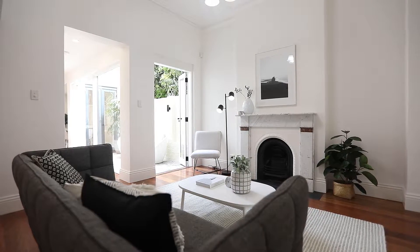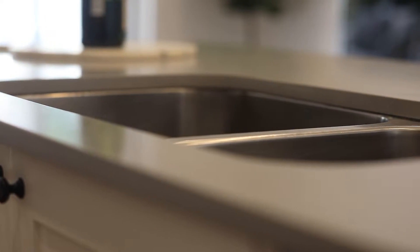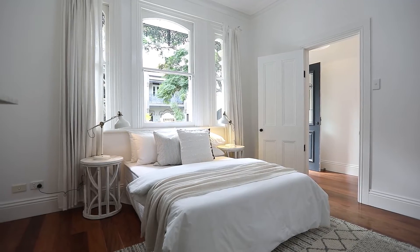On the first floor, you have dual living spaces. You have your open plan kitchen dining space and that all-important sunny backyard. At the front of the home, you also have your large fourth bedroom or office space.